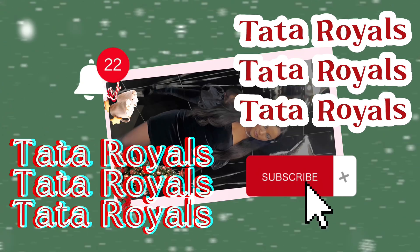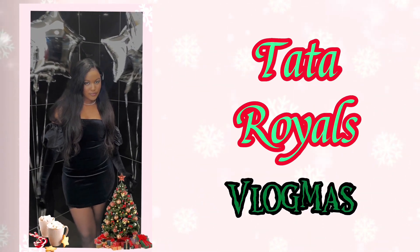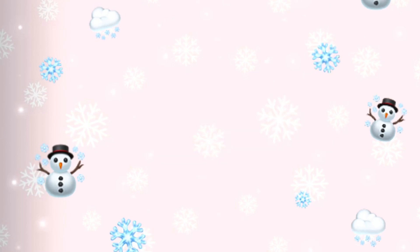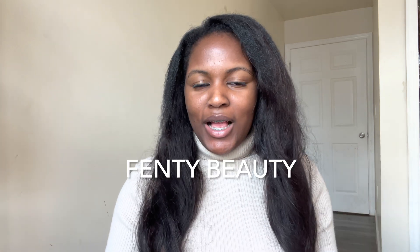Hey guys, it's Tatcha Royals and we're back here with another royal video. Today we are going to be trying Fenty Beauty lip glosses and lip shimmers. We're going to be testing them because I never bought a Fenty lip product before. So this is my first time — I got them on sale for the Black Friday sale.